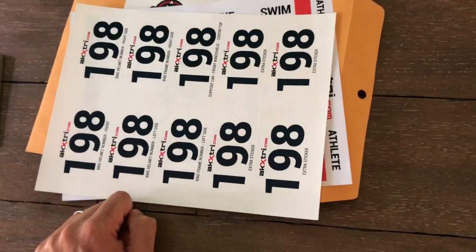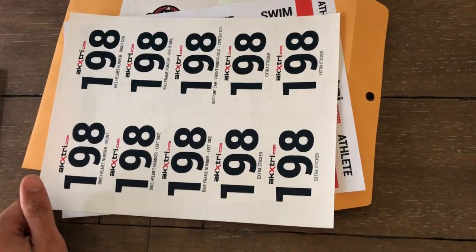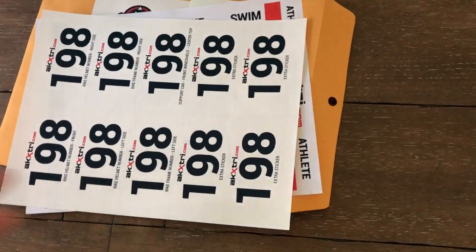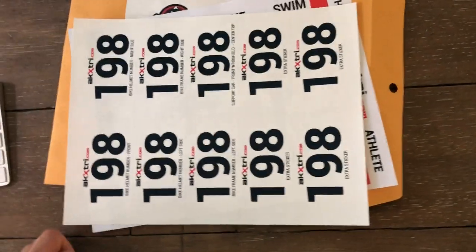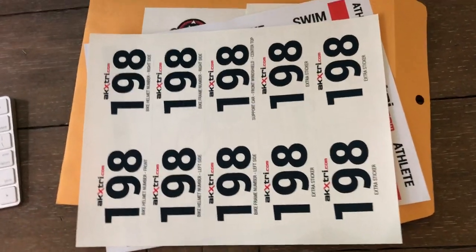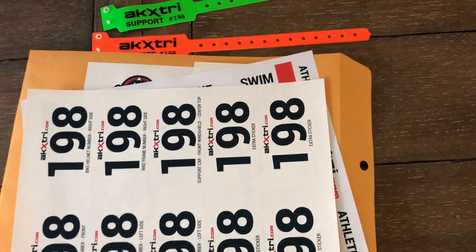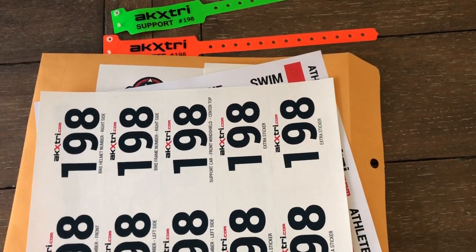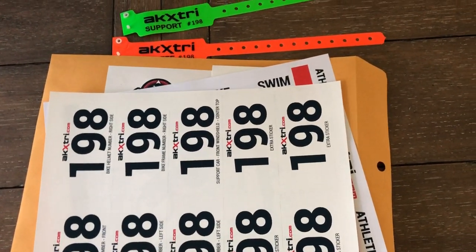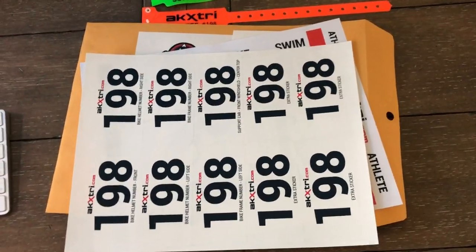The support shirt should be worn by whoever will be at swim exit and in the transition areas — you're allowed one support person to help you in those areas, though it can be switched to different people. The wristband is for your support runner or runners. If you have more than one runner on the course, whoever is the lead point person for the run course should be wearing the wristband.